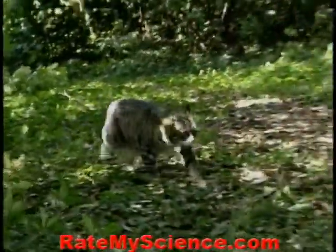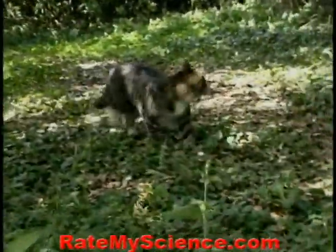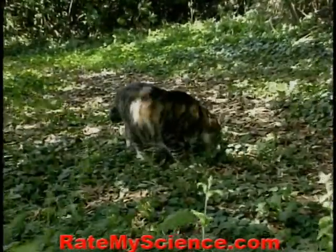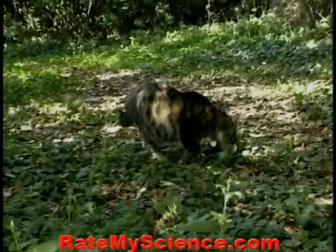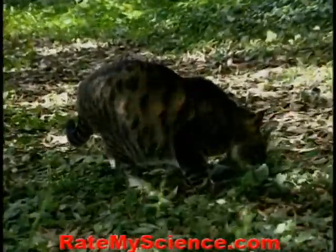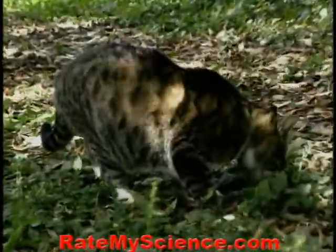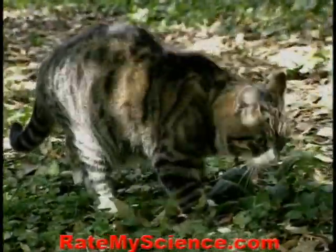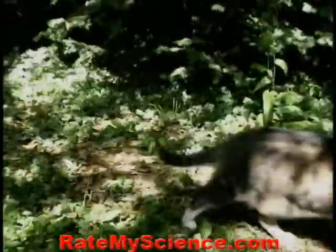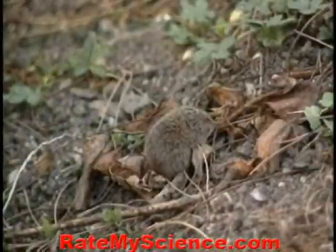Yet most of the time it's the sounds and scent that draws the attention of the patrolling cat to prey. A tentative paw is often used before a bite, as the cat itself doesn't wish to get bitten. Voles and mice are the most usual prey of cats.